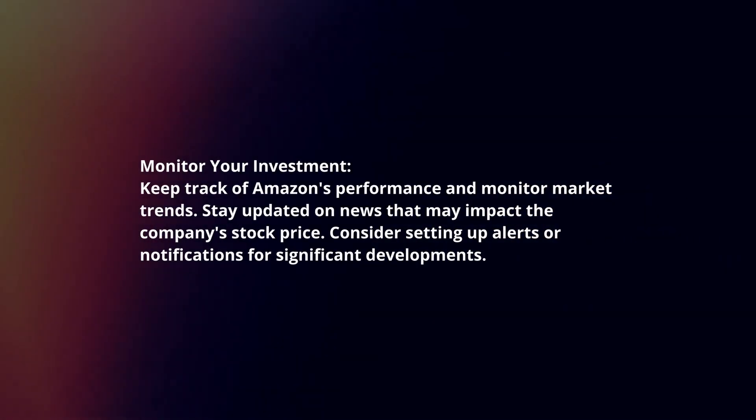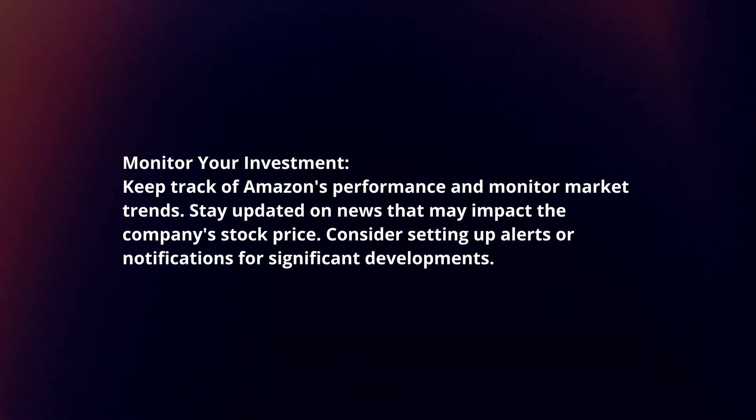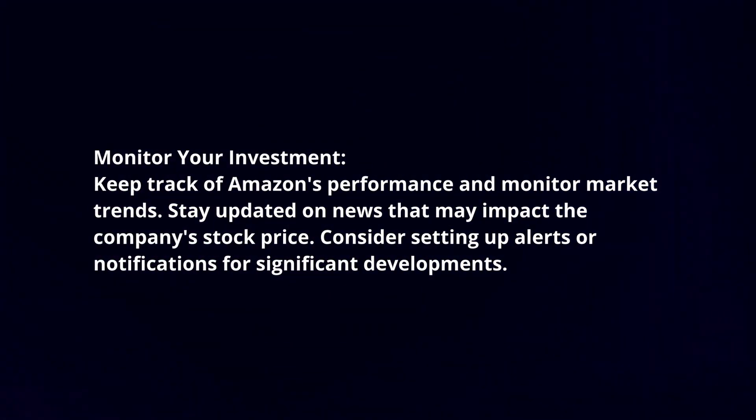Monitor your investment. Keep track of Amazon's performance and monitor market trends. Stay updated on news that may impact the company's stock price. Consider setting up alerts or notifications for significant developments.